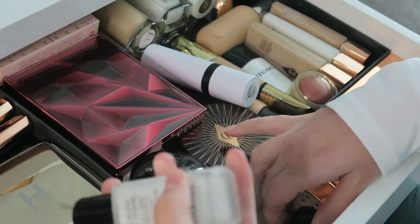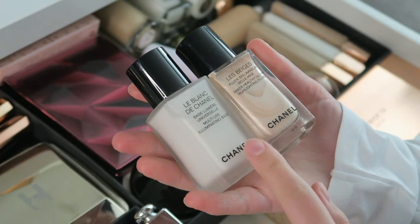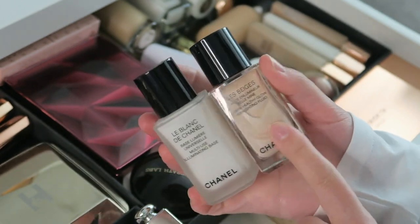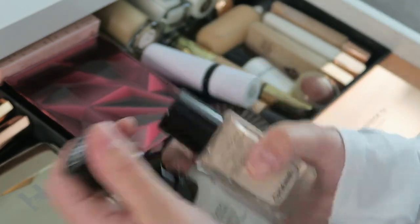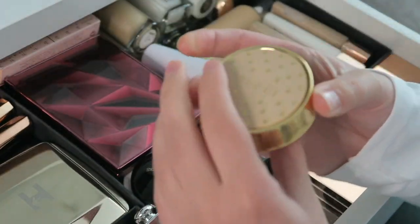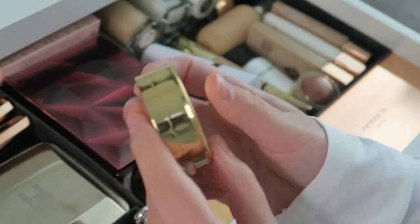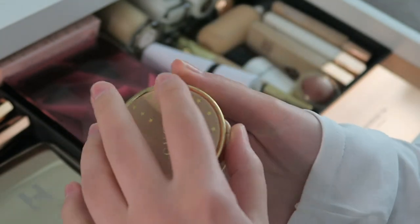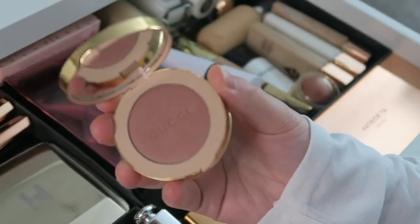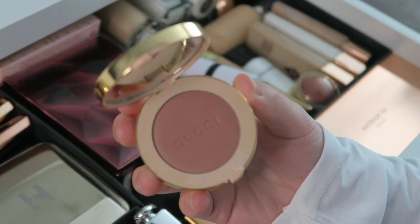I also have two Chanel products — the Chanel Le Blanc Multi-Use Illuminating Base, which is a liquid highlighter. I haven't used these yet but they come in a pump, which is great — I just discovered that like a week ago. Then I have my Gucci Blush in shade 05 Rosy Beige — so pretty, I just got this in my Sephora haul.